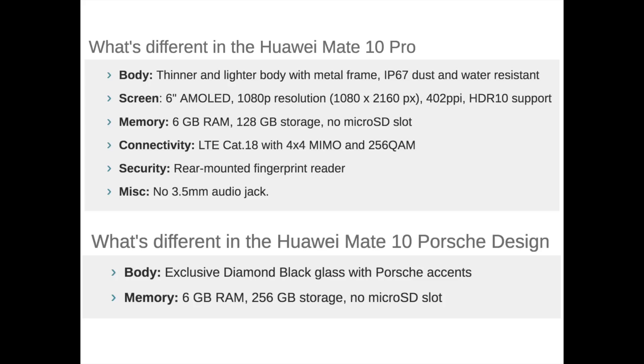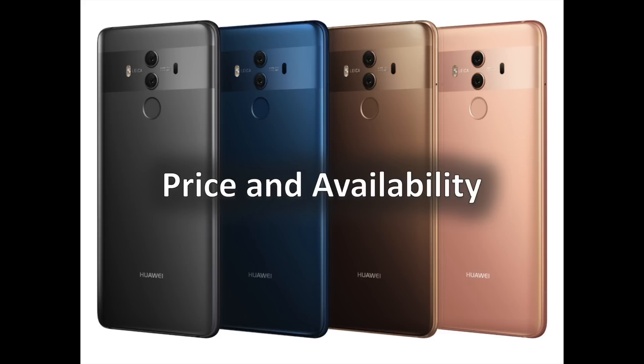Given the Pro's more mainstream size, higher-end specs, and water-resistant qualities, the decision to pass on the standard Mate 10 in the US and UK is understandable. The Mate 10 will be available from late October and will cost €699. The Mate 10 Pro will be released in mid-November and will cost €799 for the 6GB and 128GB variant. These are the prices for Europe only — US pricing and release dates will be announced at a later date.